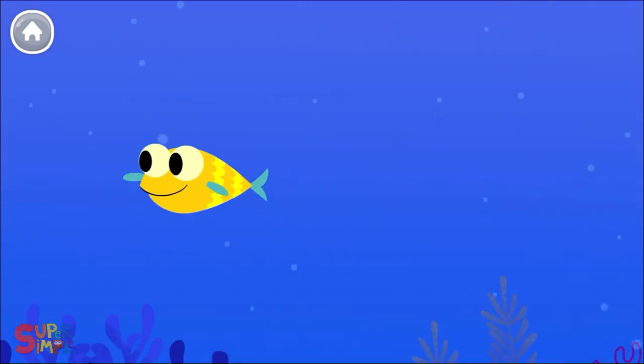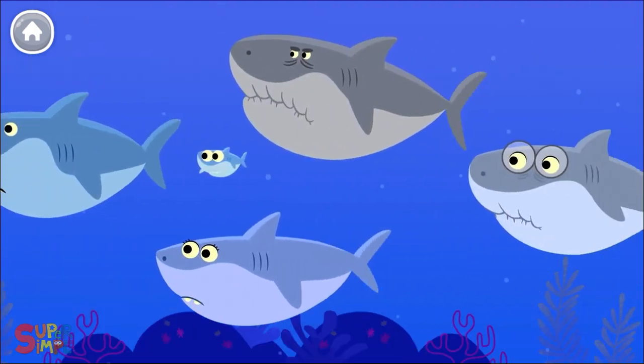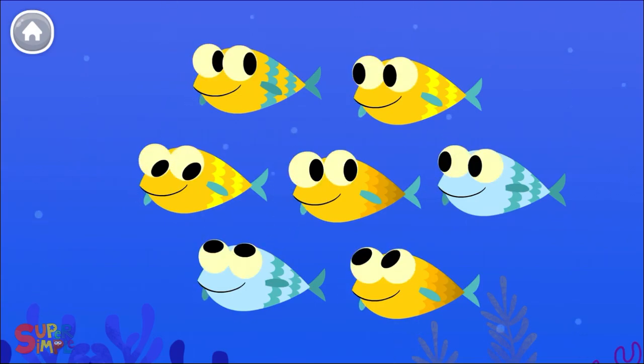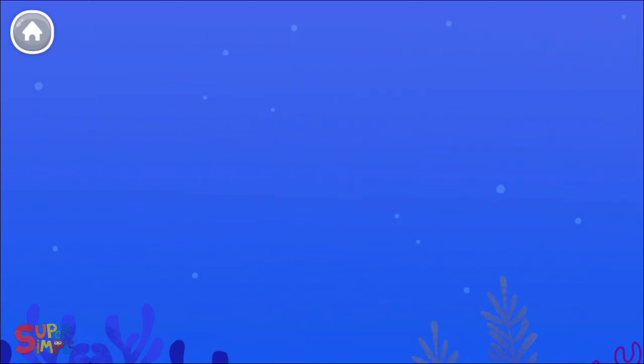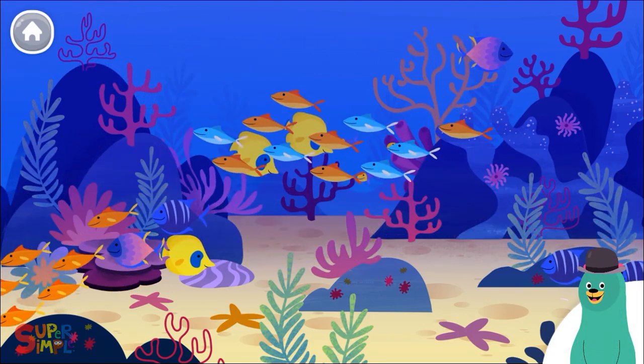Bye-bye sharks. Thanks for playing with us!